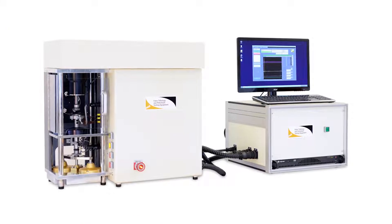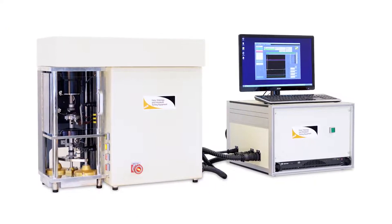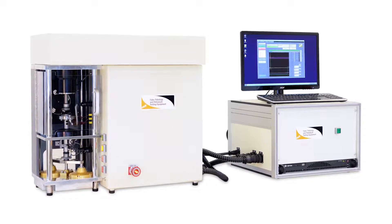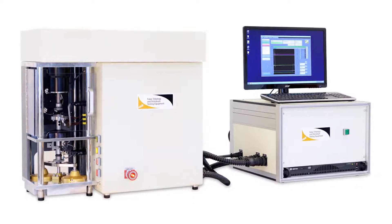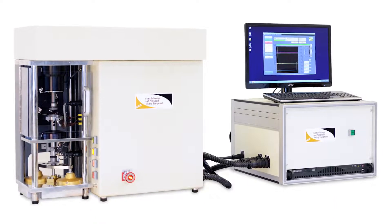Our research and development team went to work by replicating the conditions that cause Torque Converter Shutter using our state-of-the-art Phalax Multi-Specimen Test Machine. We used this testing platform to create conditions that cause shutter to occur between an automatic transmission friction plate and a steel plate, replicating the movement in a torque converter.